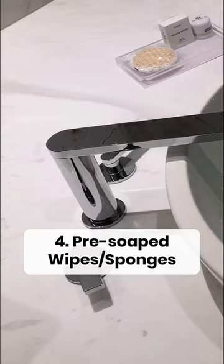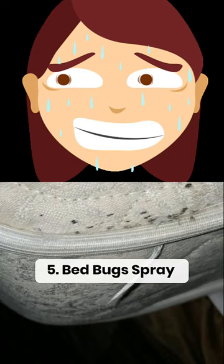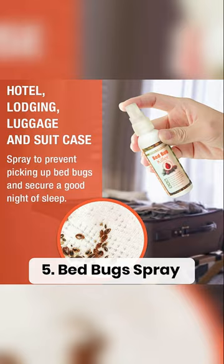No matter how nice and clean your hotel is, bedbugs can still show up. Smart people bring bedbug killer spray to spray down the luggage and around the hotel room for peace of mind.